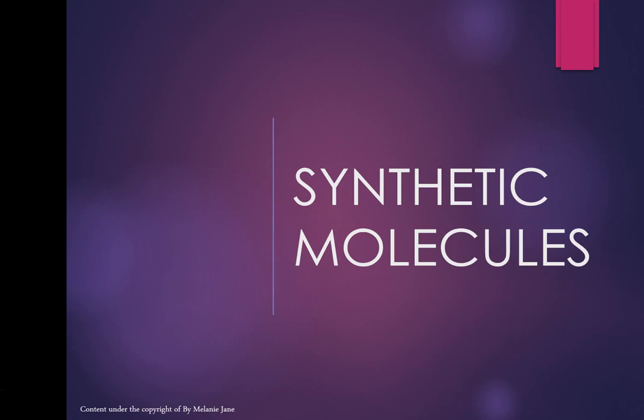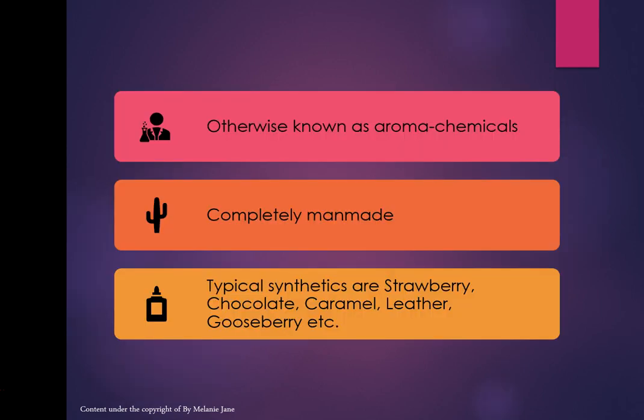Then we have synthetic molecules, otherwise known as aromachemicals — completely man-made. Typical synthetics include strawberry, chocolate, caramel, leather, and gooseberry. There are also many flowers that only exist as synthetics: gardenia, honeysuckle, carnation, tulip — tulips don't really have a fragrance, nor does a carnation, not really — so these are deduced to smell almost like those flowers.